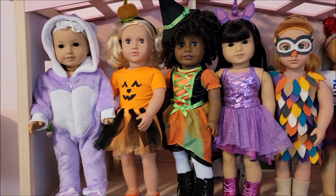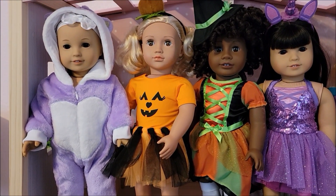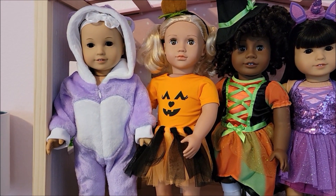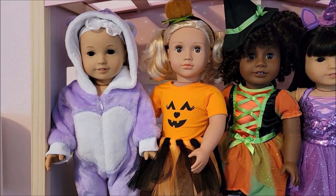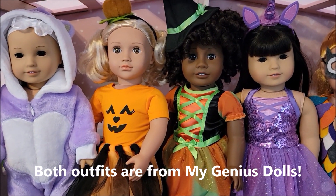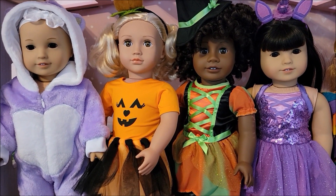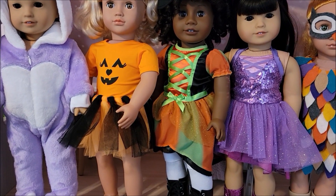Here is the top row of the dolls. On the left in the purple fox costume — this is a costume from Genius Dolls, one of their fuzzy warm sleepers, or a onesie — my doll Julissa is wearing that outfit. Next to her is Ivory, also wearing a Genius Dolls outfit: an adorable little pumpkin outfit that does light up, but I forgot to put the lights on for the video.